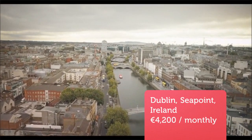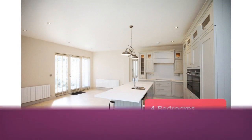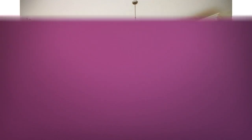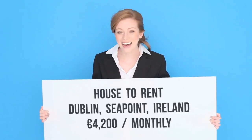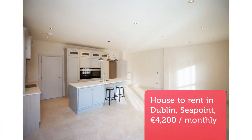One of the most beautiful homes to come on the market this year, extending to approximately 182 square meters of accommodation. The property boasts four double bedrooms, three bathrooms, a fabulous bright large open-plan kitchen, landscaped gardens to the rear, and off-street parking for two cars.